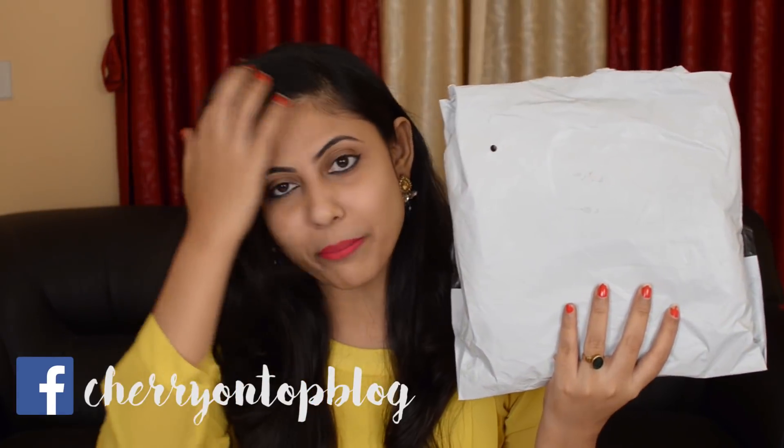This was my first time ordering from Rongvi. I placed my order on 16th July, it got shipped on 18th July, and I received the products yesterday. They were out for delivery on 25th July but I got them on 26th July because the courier guy couldn't deliver on that specific day. So here is my package.